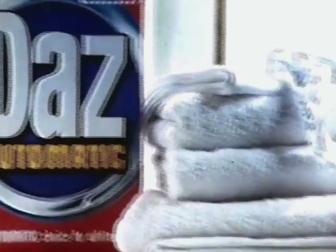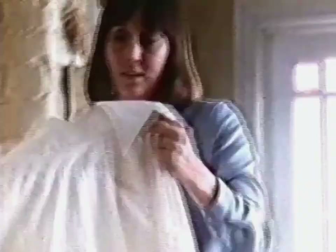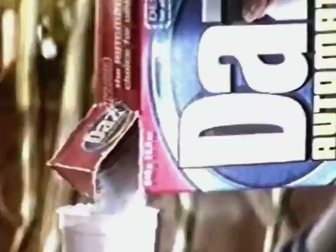Great news for owners of automatics. New Daz Automatic, bringing you a different whiteness you'll like. Jane Osborne wanted to get her husband's best white shirt really white, so she tried New Daz Automatic in her service slimline.